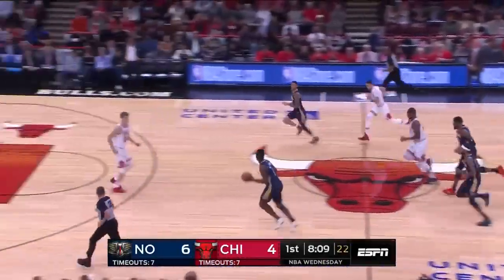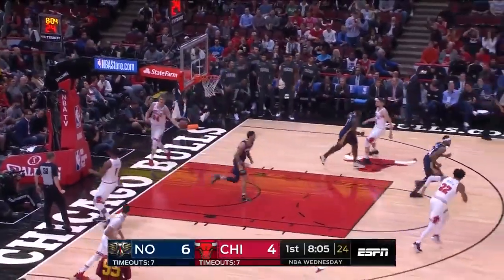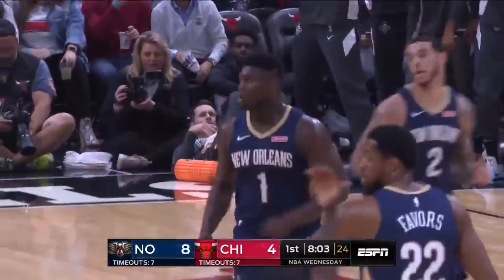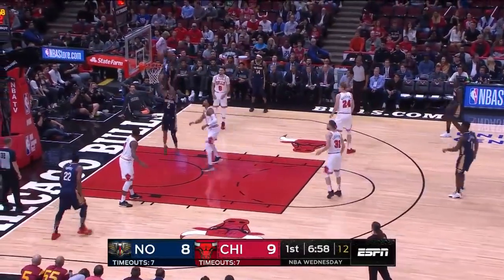Holliday the rebound, quick outlet. Both teams want to push the pace. Ball throws it up, Williamson lays it down. Great unselfish play right there by Ball. He played in the World Games this summer so he's been playing a lot of basketball.